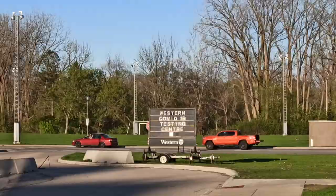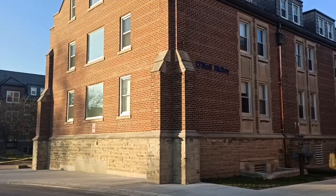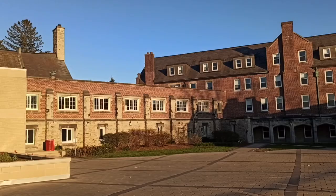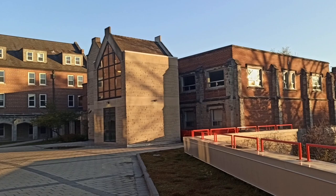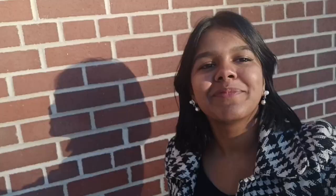Those are all the procedures, and I will be getting a call about my final test result. I am now in London at Huron. I hope this vlog really helped you. Please reach out if you want to know more about my experience, and please get in touch with Nicole Christophe from International Student Engagement — she has been a great support throughout this entire process.